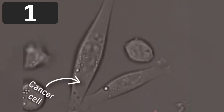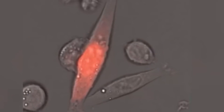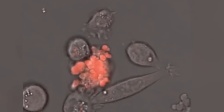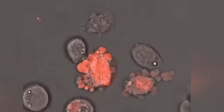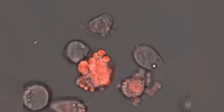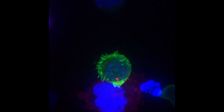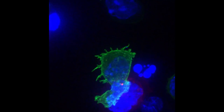And finally, number one: these two cells here are cancer cells, some of the most dangerous cells that can exist in your body. A white blood cell attacks and neutralizes the cancer cell. Here's a different version taken with a special camera — a green T-cell destroys the blue cancer cell.